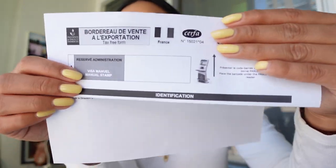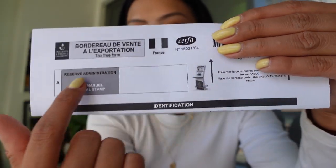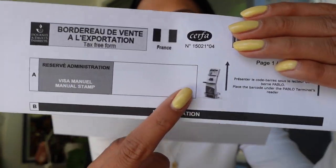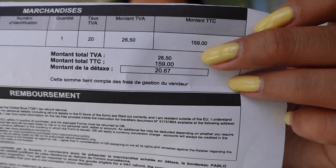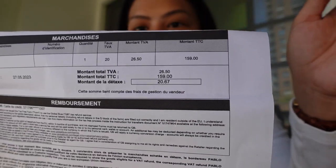This is the form I got from Arquette — there is a barcode that you need to scan at one of the kiosks at the airport. The purchase price for that blazer was €159, and the refund is around €20, which will go back into my credit card.